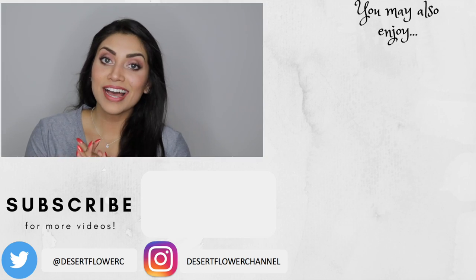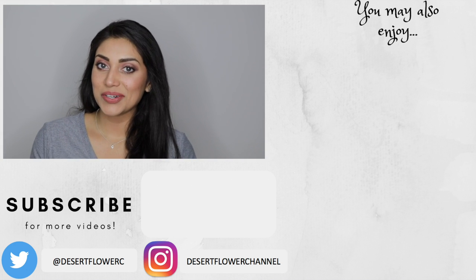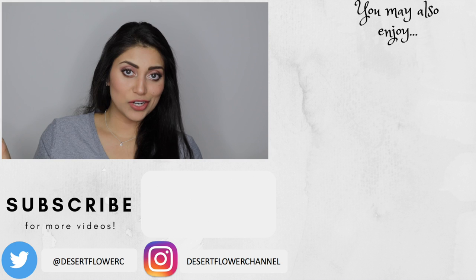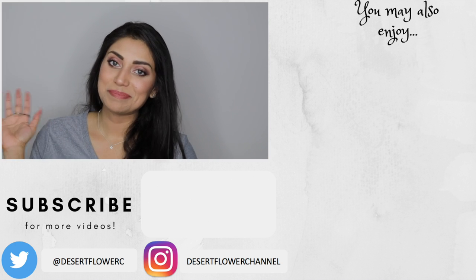Alright guys, that's it for my BoxyCharm unboxing. I hope you guys enjoyed! Let me know what you got in your box this month — did you love it or hate it? Let me know down below. Please subscribe if you haven't already, give this video a big thumbs up, and I will see you guys in my next video. Bye!